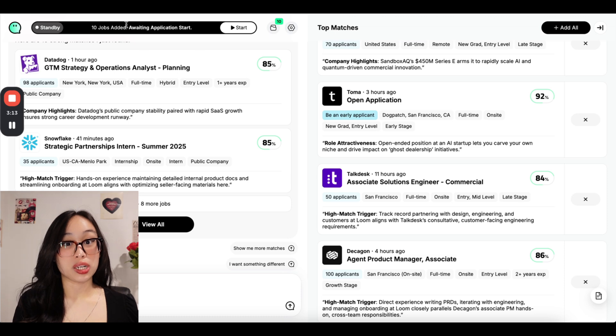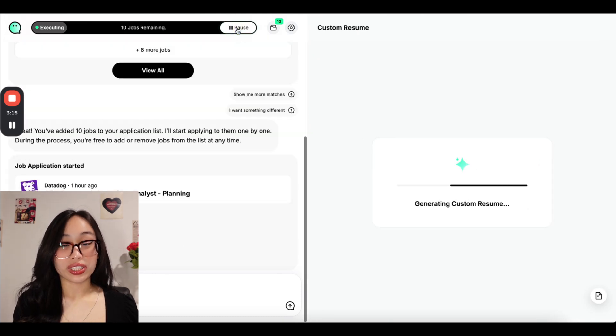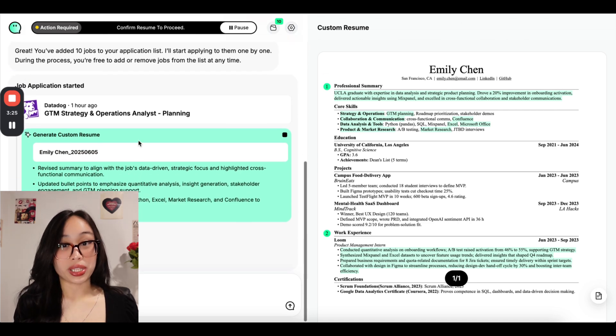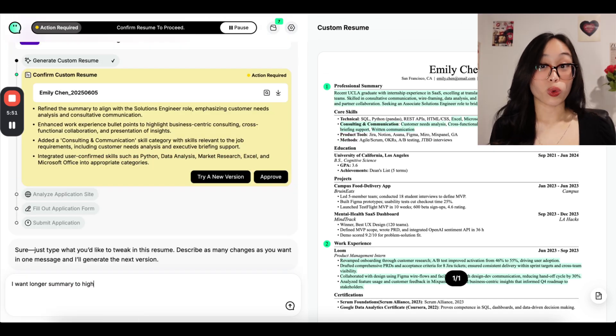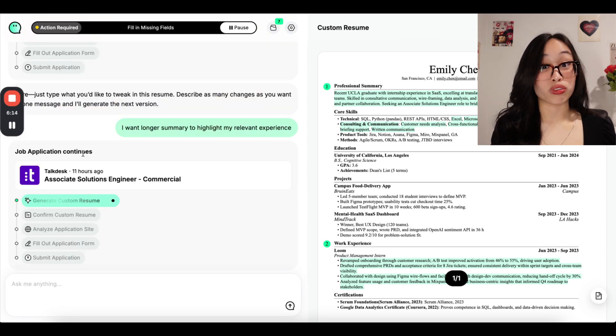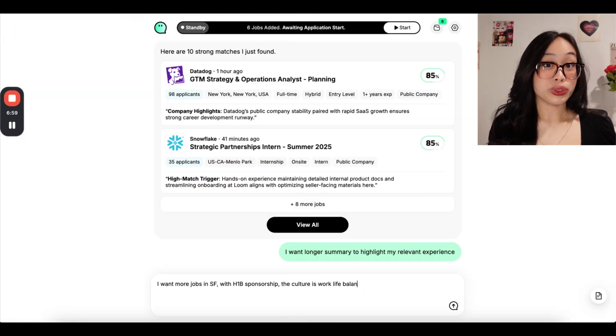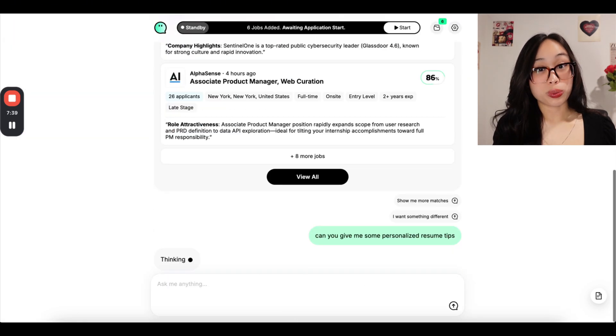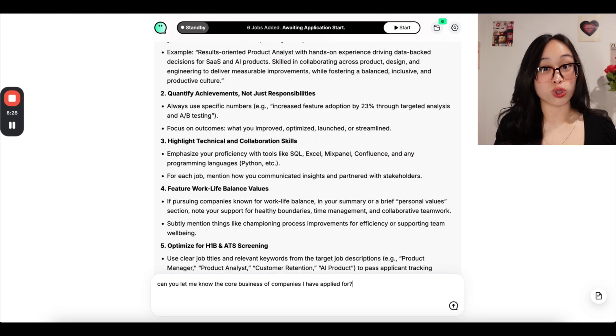When you're ready to apply for the jobs you selected, simply click start and it will generate custom resumes for each application. You could even prompt the agent to tweak the custom resume — for example, you can say, I want a longer summary to highlight my relevant experience, and JobWrite will do that for you. You can even ask the agent to help you find specific jobs, give you personalized career advice, and so much more.